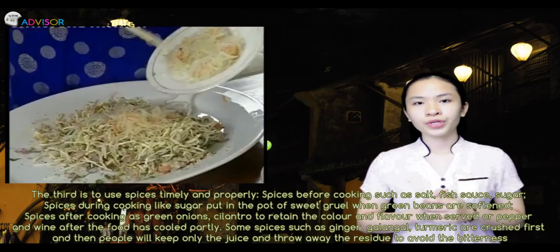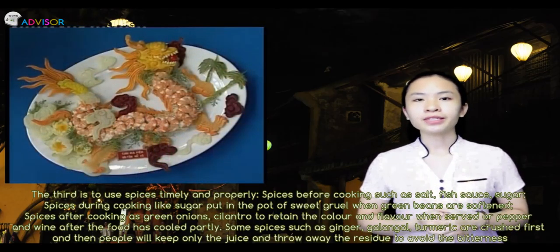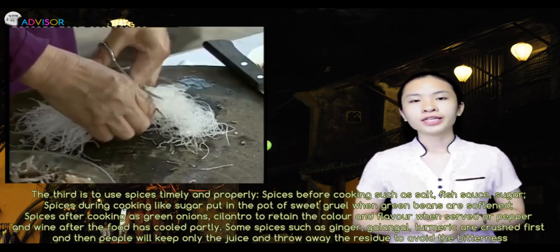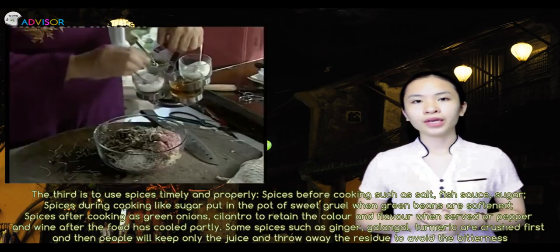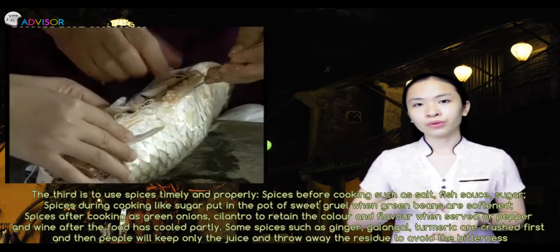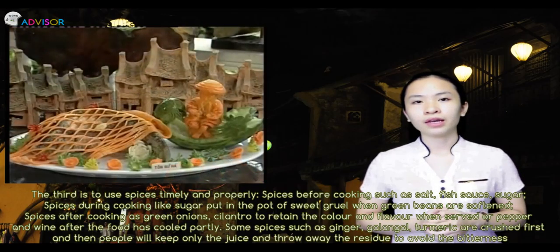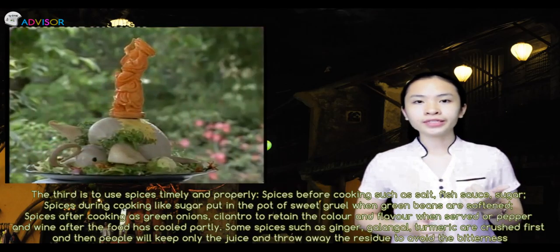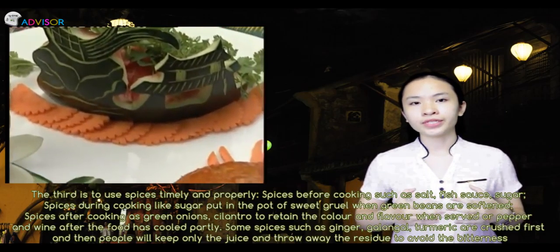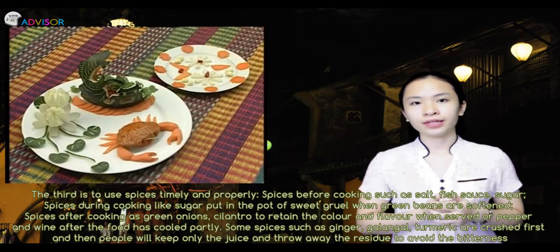The third principle is to use spices timely and properly. Spices before cooking include salt, fish sauce, and sugar. Spices during cooking — like sugar put into the pot of sweet porridge when green beans are softened. Spices after cooking include green onions and cilantro to retain color and flavor when served, or pepper and wine after the food has cooled partly.